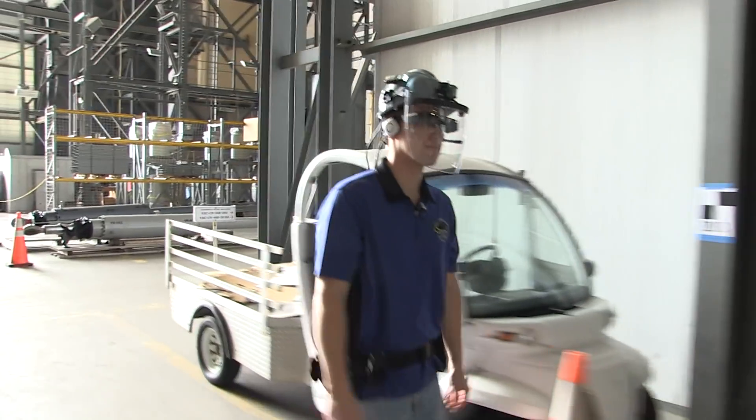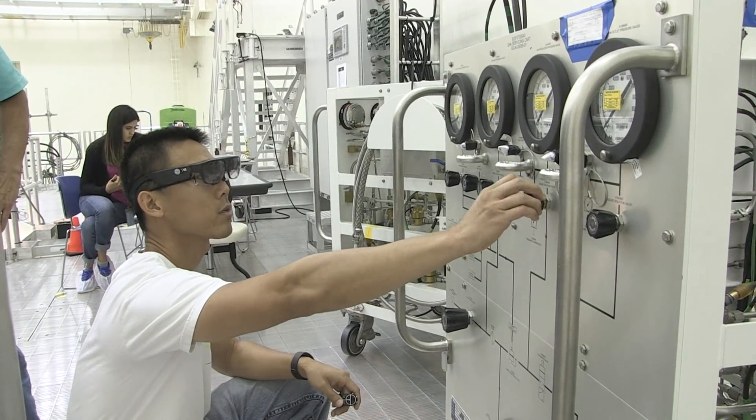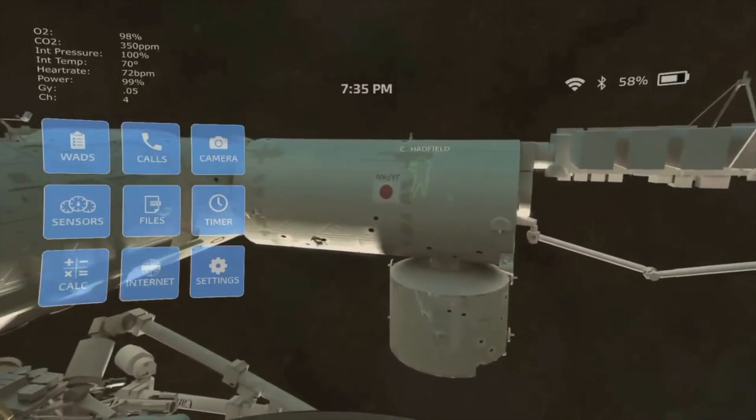It's a guide, a guardian, and a communicator ready for the lab, the field, and beyond.